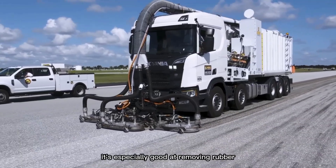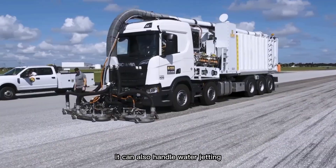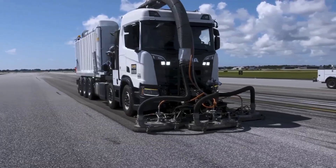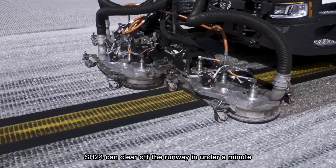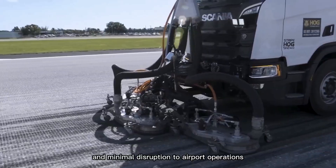It's especially good at removing rubber buildup from runways. With different attachments, it can also handle water jetting, sandblasting, and grinding. Speed is one of its big advantages — if an aircraft needs to land urgently, the Stripe Hog SH-24 can clear the runway in under a minute, ensuring safety and minimal disruption to airport operations.